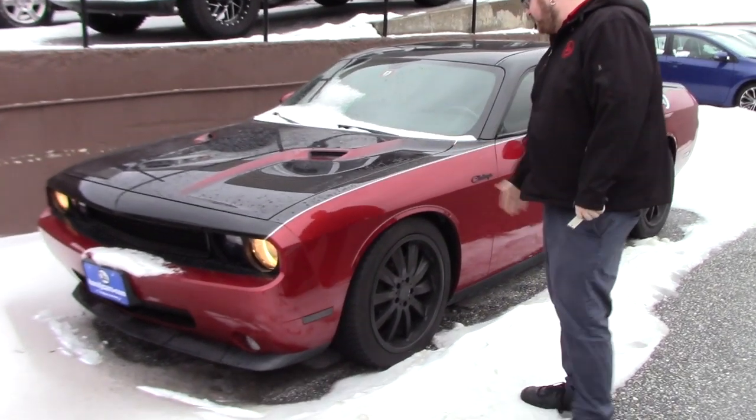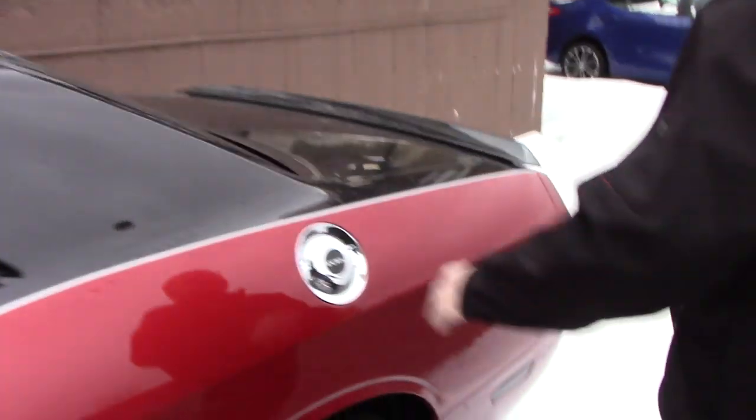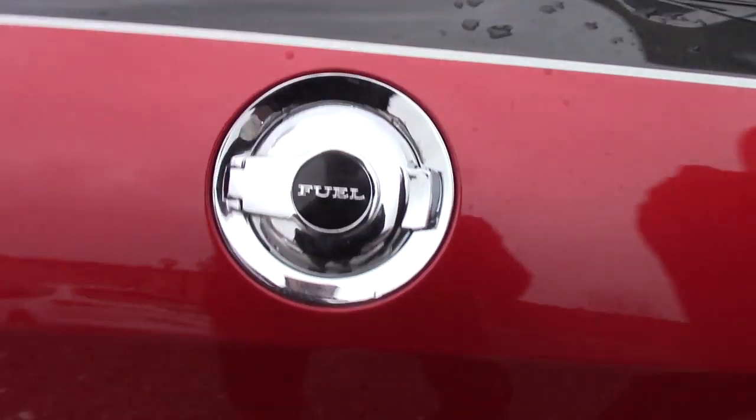As you can see, it has a nice two-tone red and black paint job with nice silver pin striping down the side. You've got the blacked out Challenger logo on the side here. Obviously the Challenger being a two-door coupe, you've got the nice chrome fuel door on here as well.